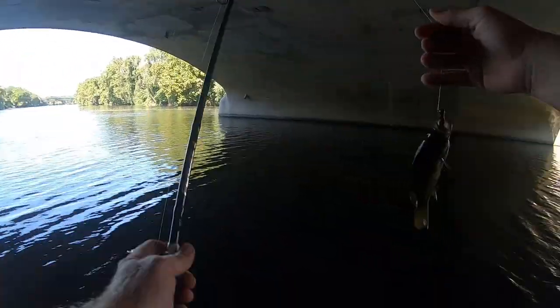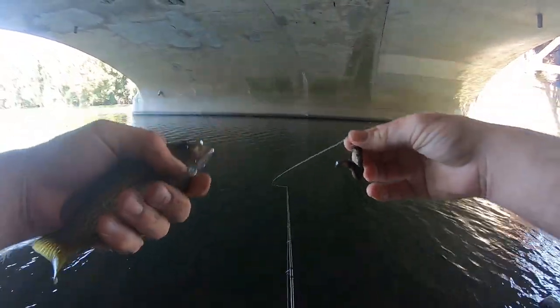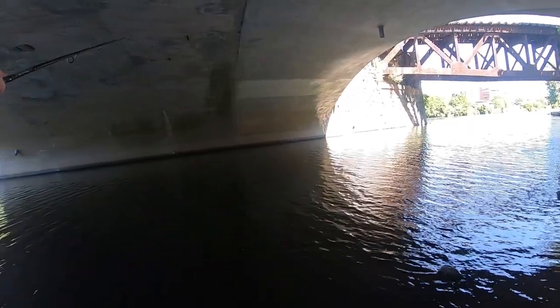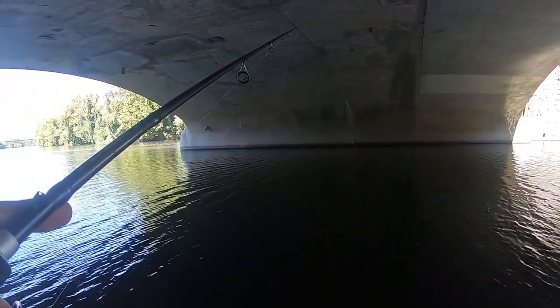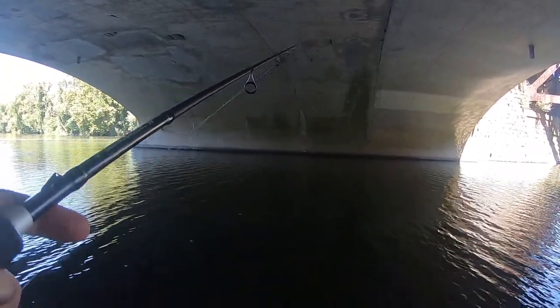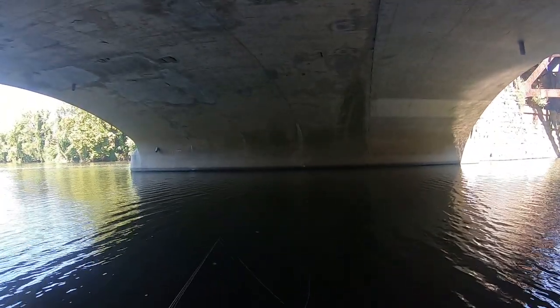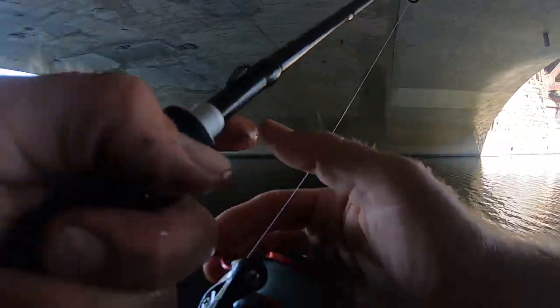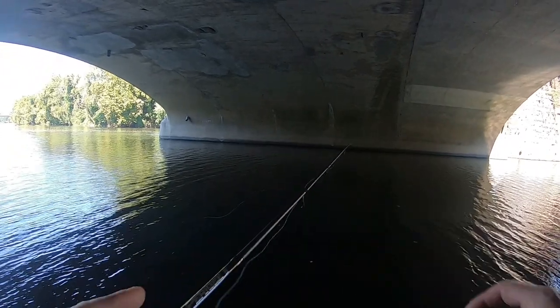There we go! A lot of rock bass — sweet. Yeah, rock bass. Alright, there are rock bass — that much is certain, there are rock bass. Something felt deep — that felt pretty good when I pulled into it. I don't know what that was. Let's get back out there.